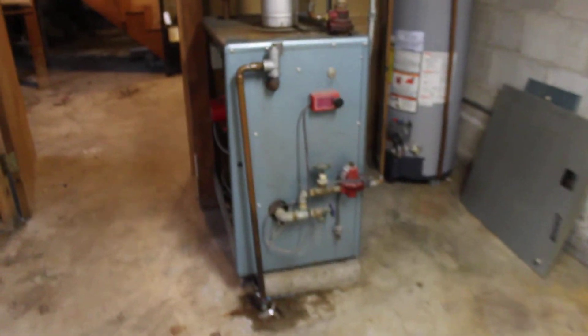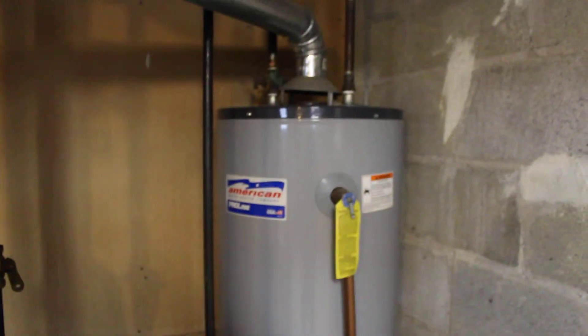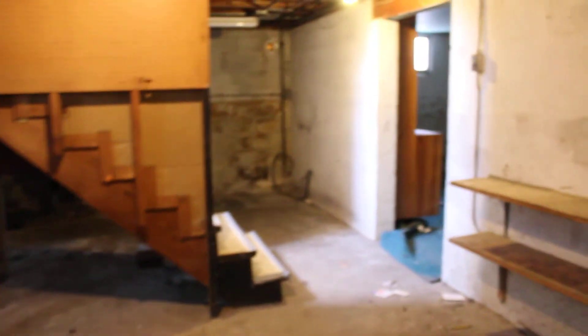Boiler heat. Water heater is pretty new. This is 602 East Glen Park in Griffith — a three-bed, one-bath house with a full basement and a one-car garage.